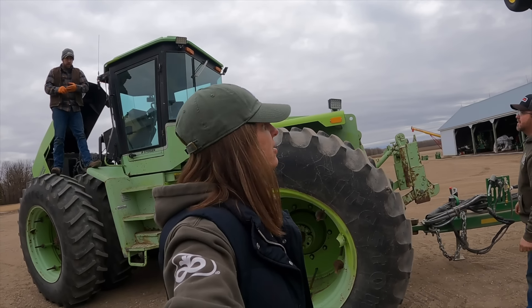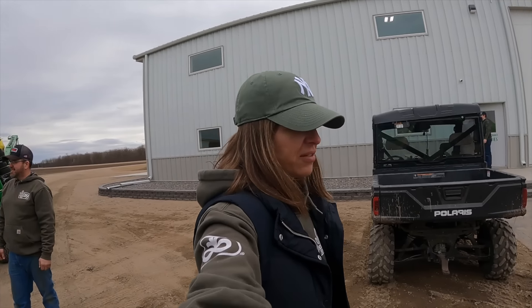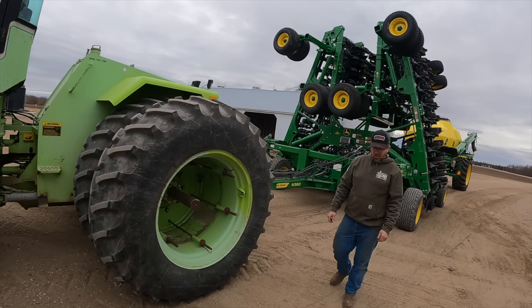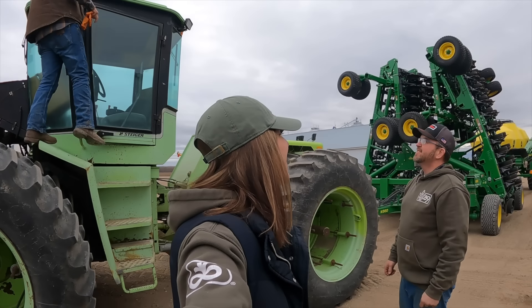At least it didn't happen when I was rolling out in the field. Then it would have been my fault - I did something to it. But at least now this is Dane's fault. Dane wasn't even driving it. Oh, I thought it was you. Oh - Mark's fault. Mark's fault.